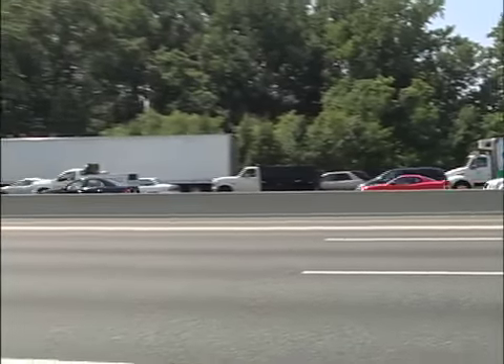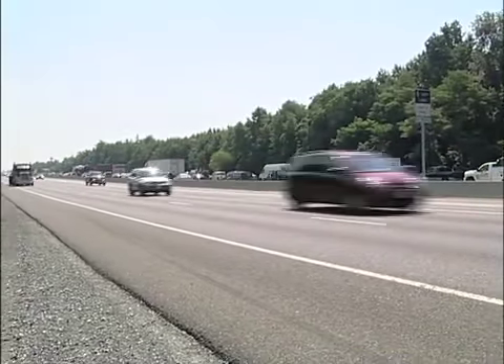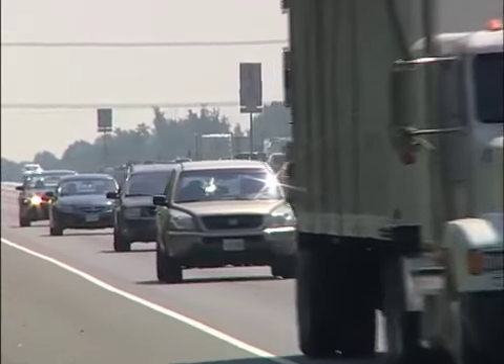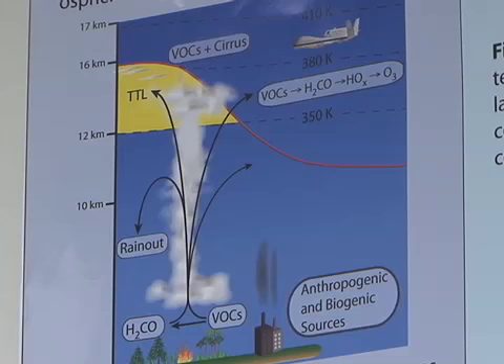Formaldehyde is a byproduct of combustion as well as trees. You generally find it in higher concentrations among polluted areas, usually in the first zero to five kilometers above the Earth's surface. The chemical is a known carcinogen and, in high concentration, can cause cancer.